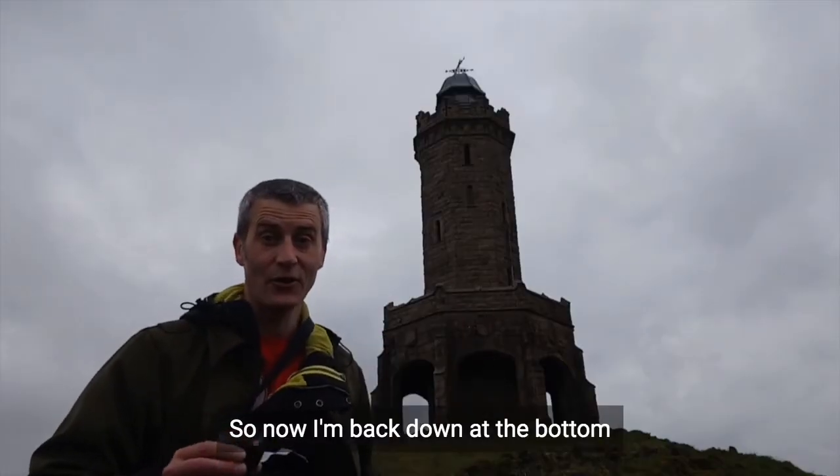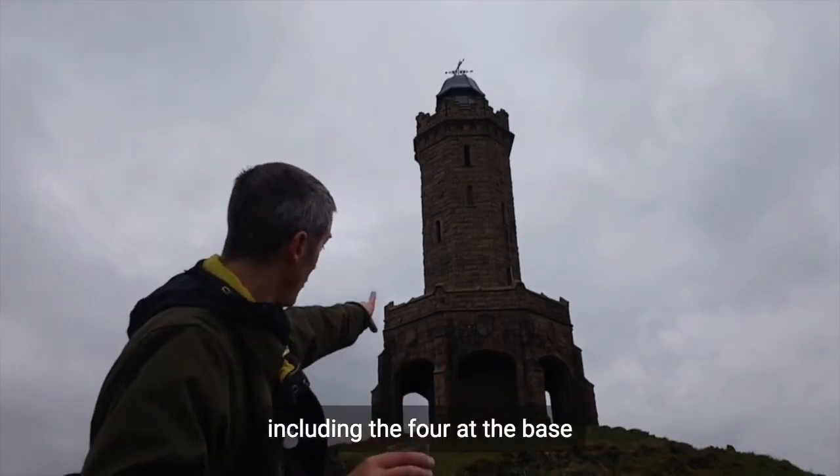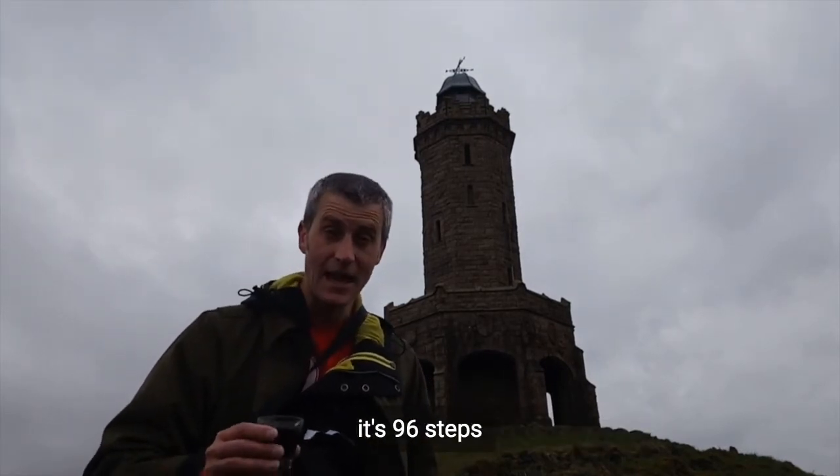Now I'm back down at the bottom and it gave me a chance to count how many steps there are, including the four at the base and a little step getting into the monument. It's 96 steps.